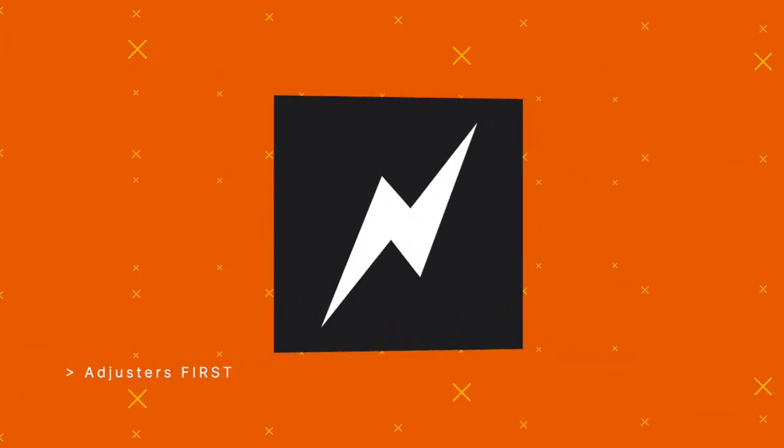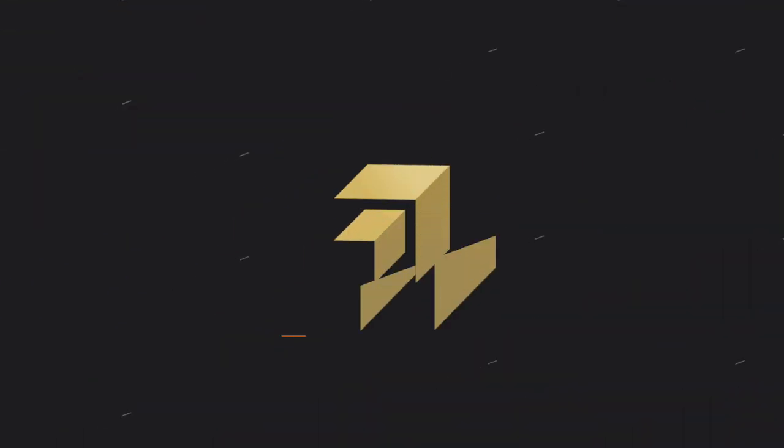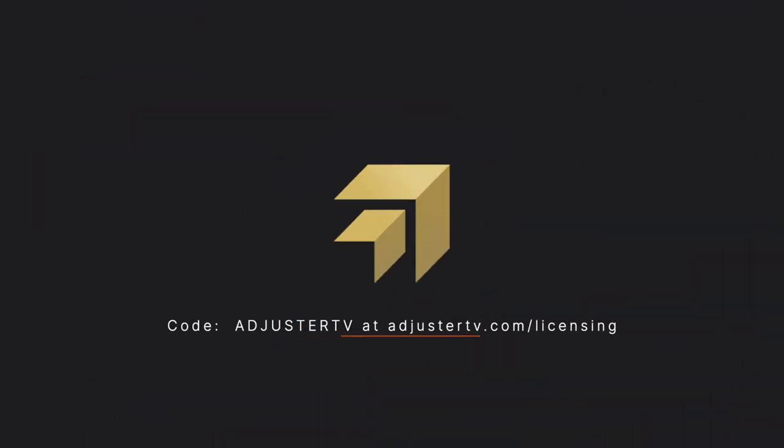This is Adjuster TV. Adjusters first. This video is sponsored by Adjuster Pro. Use code AdjusterTV at checkout and get licensed right now at AdjusterTV.com/licensing.